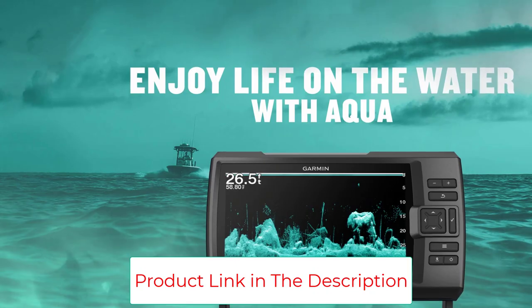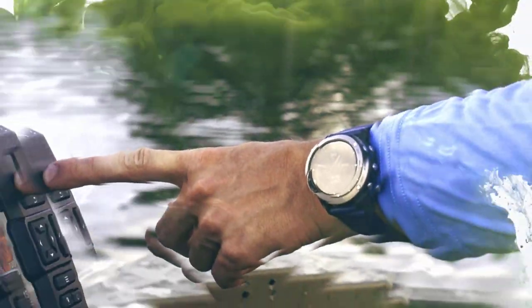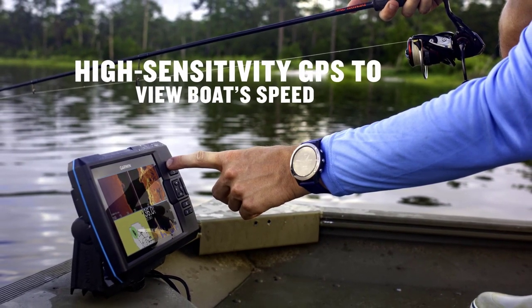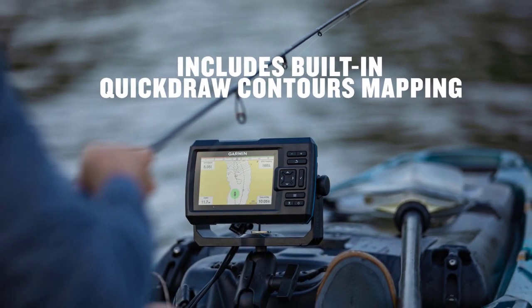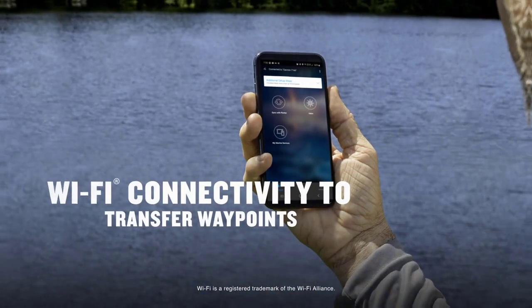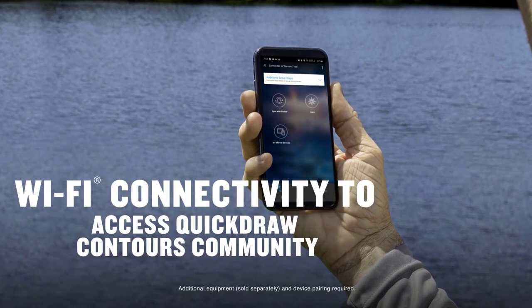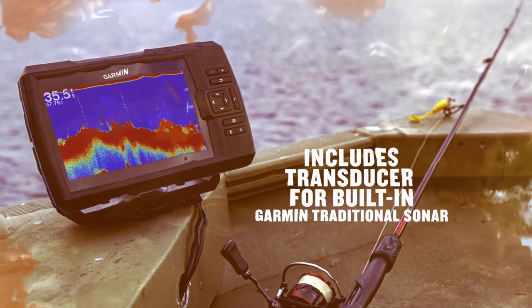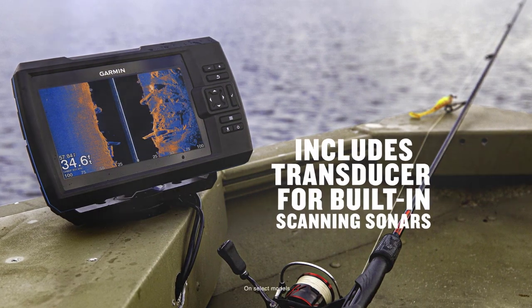You can customize maps with Waypoint marking to track hotspots and Quickdraw Contour tech that stores up to 2 million acres of maps. A high-sensitivity GPS lets you plan routes and view your boat's speed. It's Wi-Fi-enabled and pairs with Garmin's ActiveCaptain app to transfer waypoints, receive notifications and software updates, and access the Garmin Quickdraw community. The device comes on a tilt/swivel mount with transom and trolling motor mounting hardware and cable.